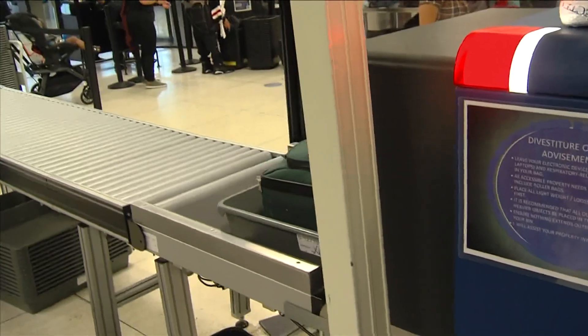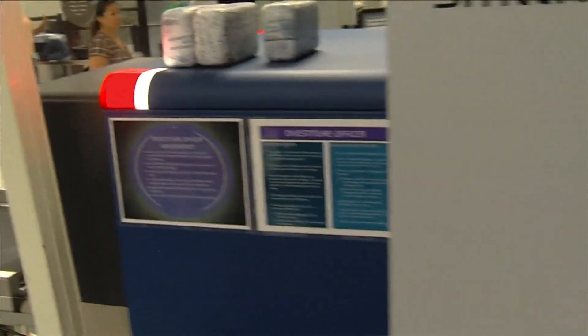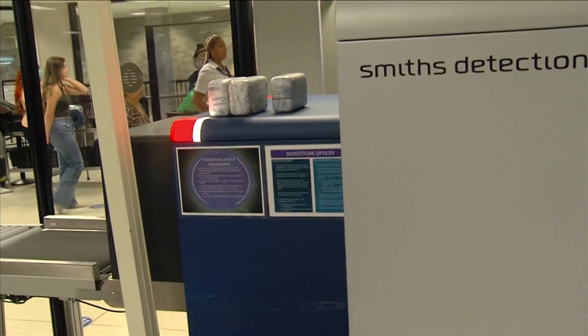There will be a little bit slower throughput. There's a learning curve with this new equipment for our officers, as well as the passengers learning how to divest, so we might have a little bit longer lines than usual as people adapt to this new equipment. These TSA upgrades are expected to start in August and be fully implemented by mid-October.